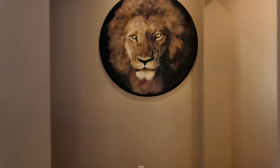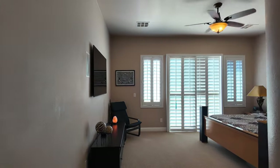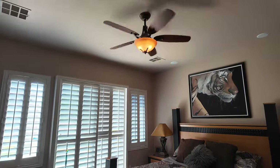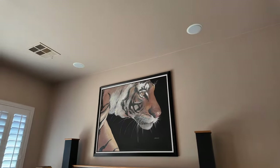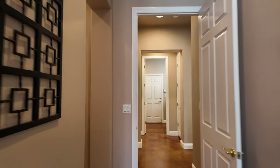We'll go into the primary bedroom and then check out the garage and backyard. The primary bedroom has a nice slider that leads out to the backyard. It's a very decent sized primary bedroom with a ceiling fan and surround sound speakers. If you buy this house, the TV in this room and the TV in the family room will convey.